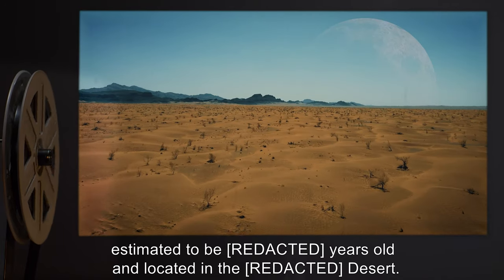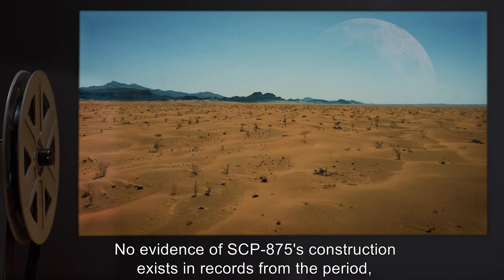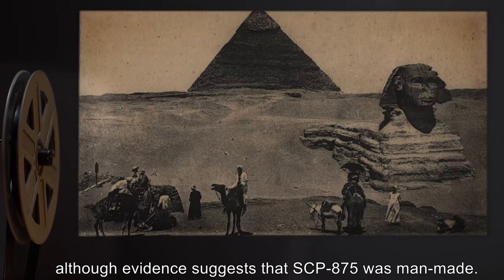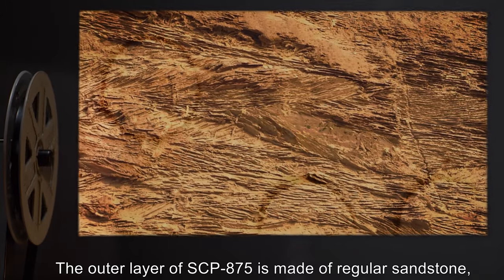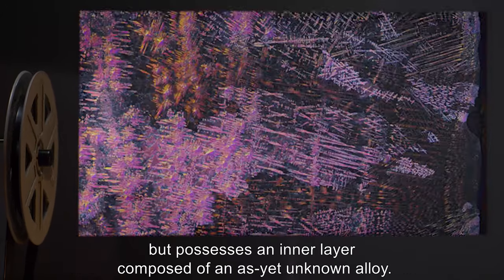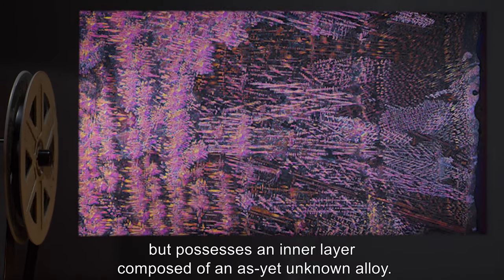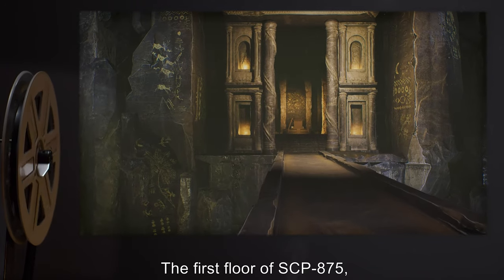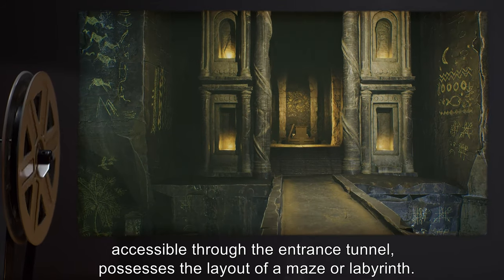Description: SCP-875 is an underground pyramid estimated to be years old and located in the desert. No evidence of SCP-875's construction exists in records from the period, although evidence suggests that SCP-875 was man-made. The outer layer of SCP-875 is made of regular sandstone but possesses an inner layer composed of an as yet unknown alloy.